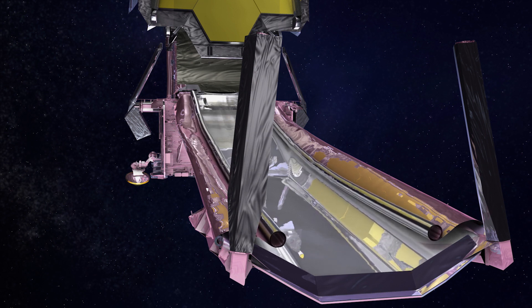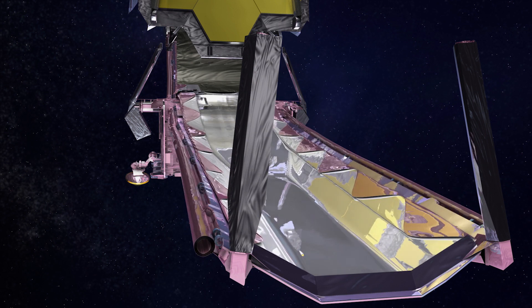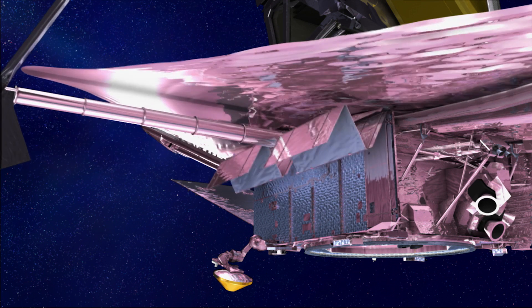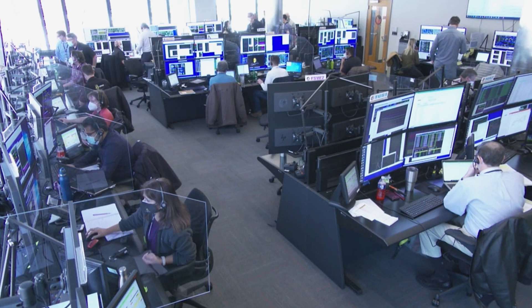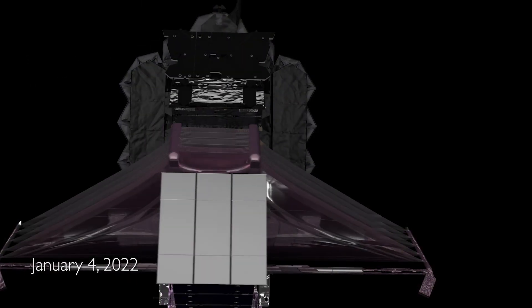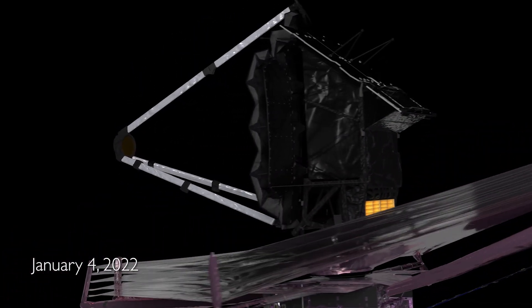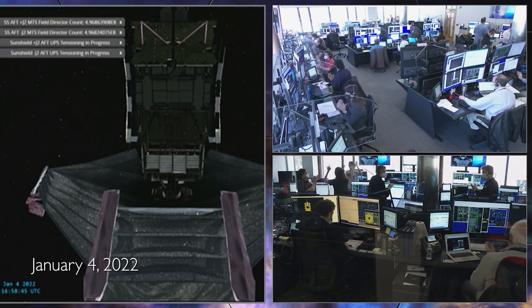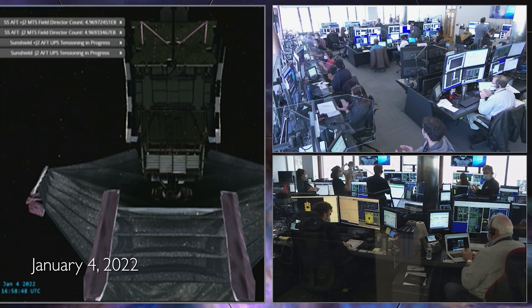There are 178 release mechanisms on the James Webb, responsible for initiating Webb's unfolding sequence. All 178 release mechanisms are single-point failures, which means every single one of them has to work — we have one shot to make this right. You can go ahead and execute deploy. After a carefully orchestrated release sequence, the 70-foot sunshield is fully deployed successfully, with all five layers of the sunshield fully tensioned. Significant milestone accomplished — job well done, sunshield team.